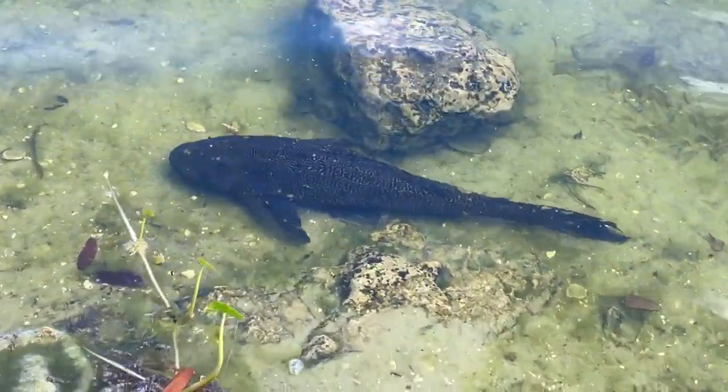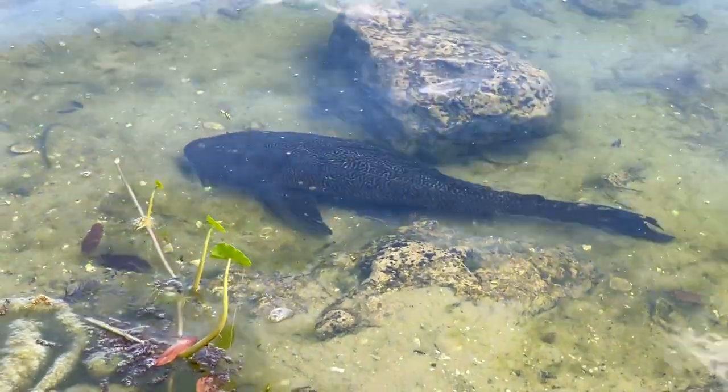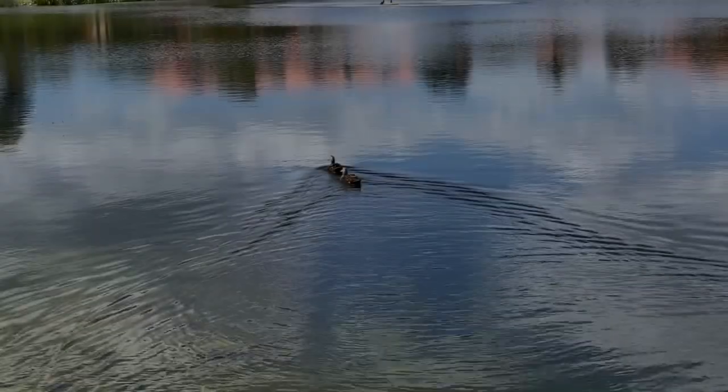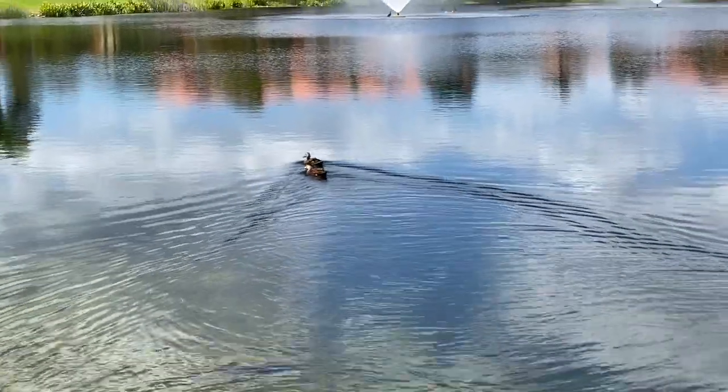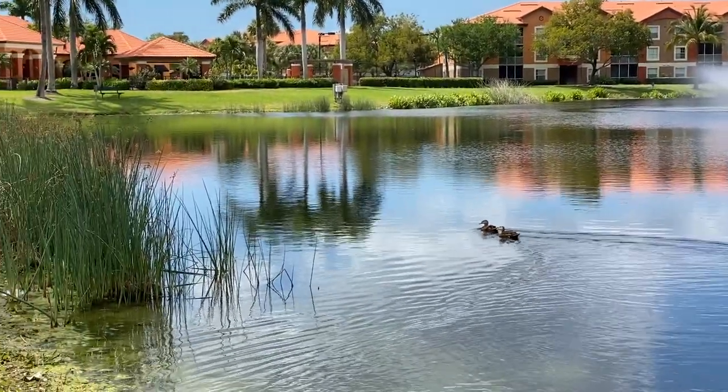Shannon and I had a great time bio blitzing today and really enjoyed getting outside. We actually found 43 species just around her pond, which was super exciting. We would love to hear from you and see your findings, so please email us at info@sanibelseaschool.org. Happy blitzing, and be sure to join us next week!